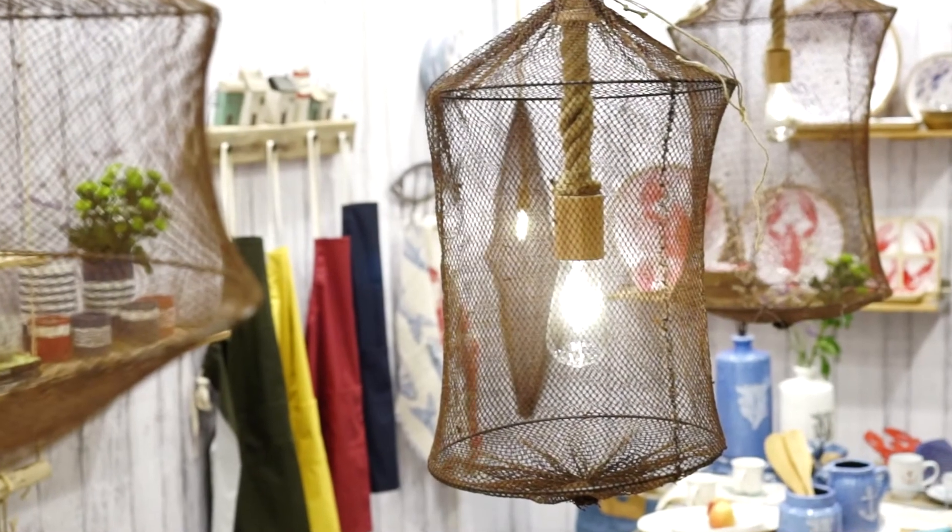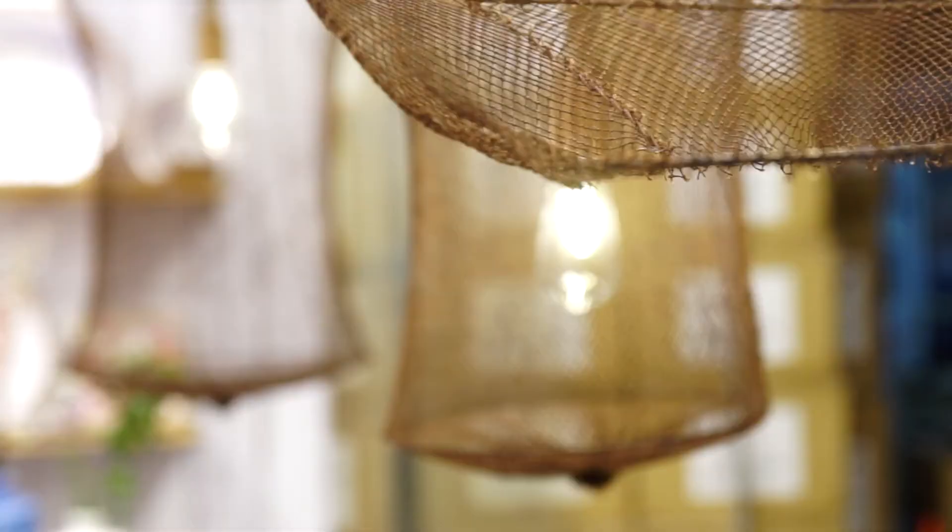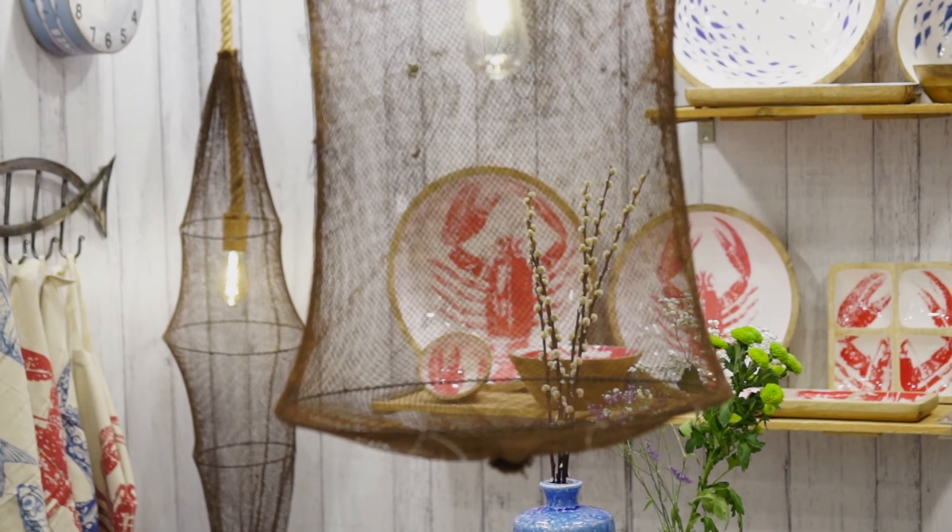And finally, a very special product: fishing net lamps. Five lamps have been designed with recycled cotton nets, cut and sewn in the same way as for traditional fishing nets.